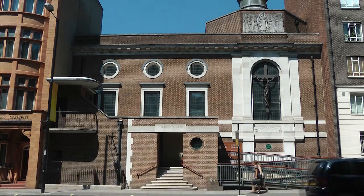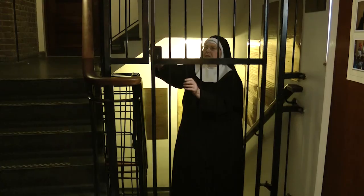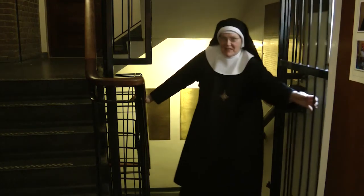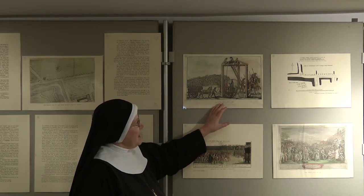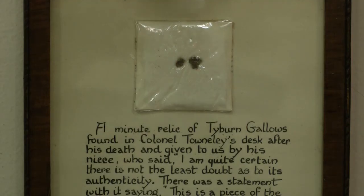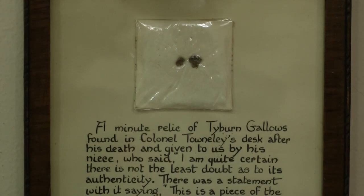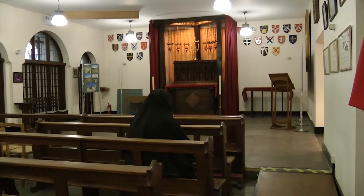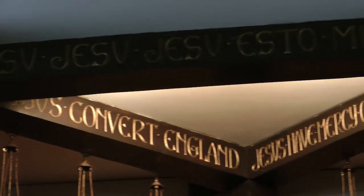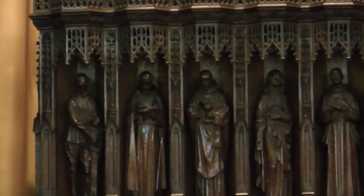The place of Tyburn was a place of execution for about 600 years. This is a picture of the Tyburn gallows in 1680. Elm trees were considered very useful for execution because when they were mature, they were very strong and the branches were wide enough and sufficiently strong for several people to be executed.